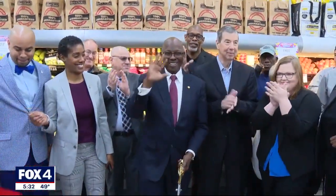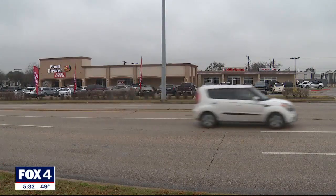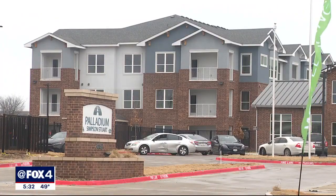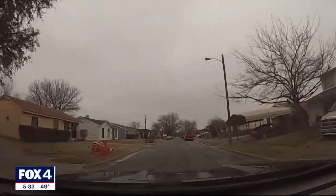Tuesday was the grand opening of the Food Basket at Simpson Stewart Road and Bonnevue. The area is home to some 20,000 residents and 300 new apartments being built. This is such a blessing to have over here when it's been such a food desert for so many years. This zip code, 75241, is a food desert.